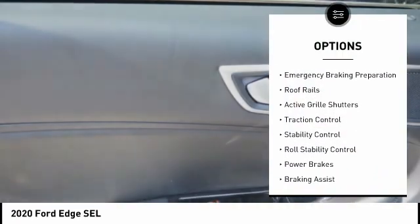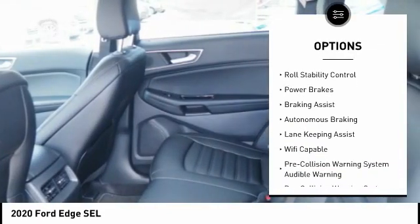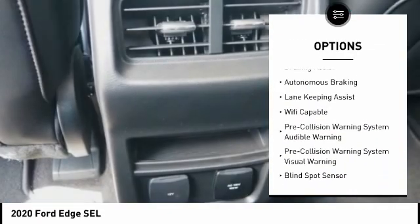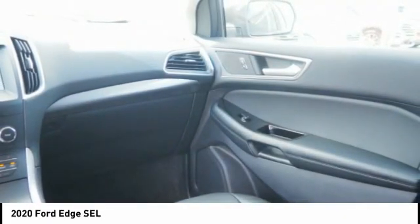Power windows with safety reverse, emergency braking preparation, roof rails, active grille shutters, traction control, stability control, roll stability control, power brakes, and braking assist.